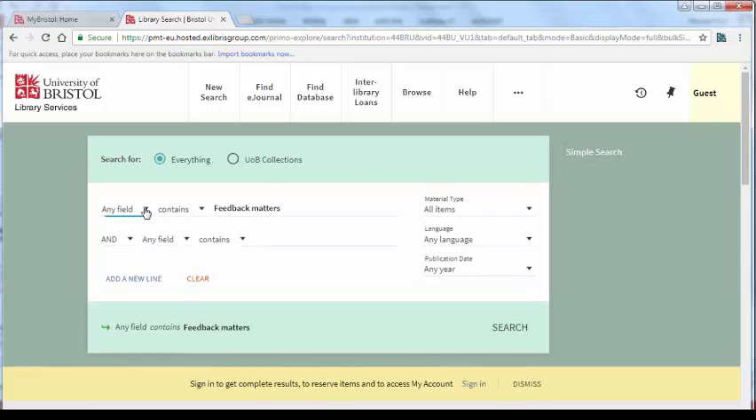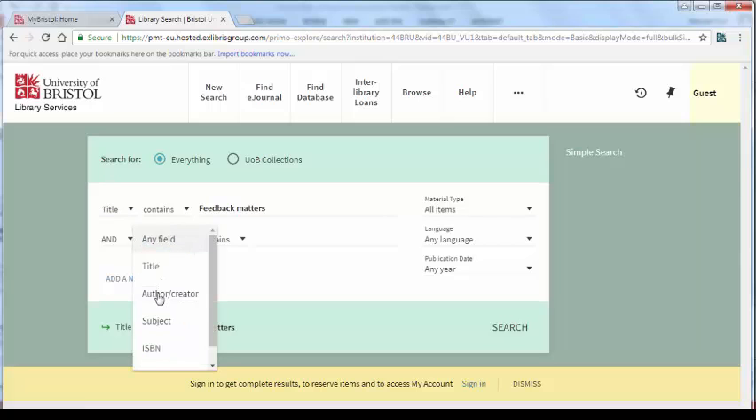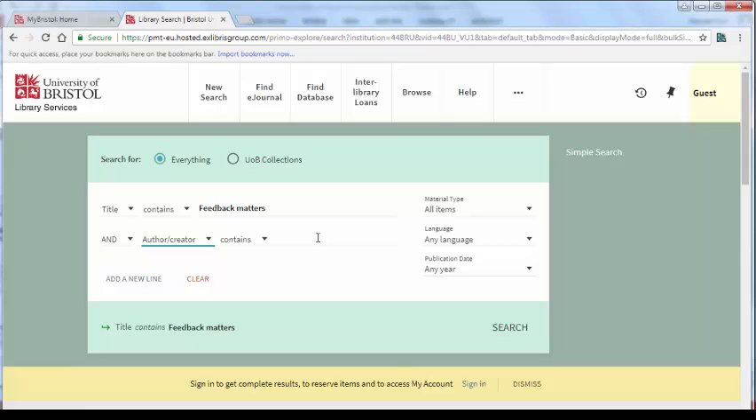In this case, I can look for the title containing Feedback Matters. The author contains Reitbauer.